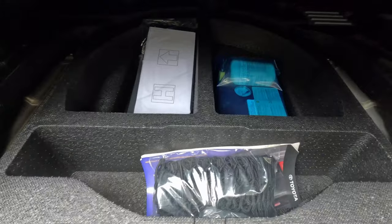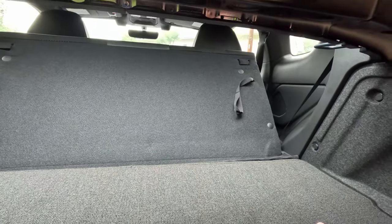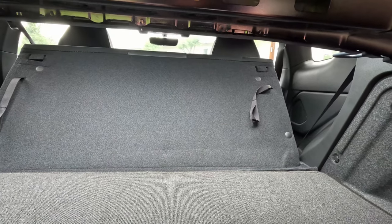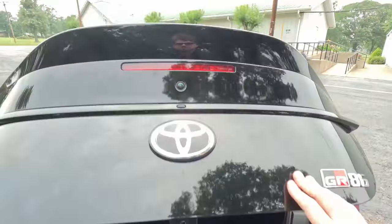It does not look like we get a spare — we do get fix-a-flat instead. You can actually fold the entire rear seat back down by pulling these latches right here. It is resting on the back of the front seat, so you have to work with the front seats to fold it completely down, but it gives you a lot more storage space and really makes this the more roomy vehicle that you'd expect if it were a two-seater.